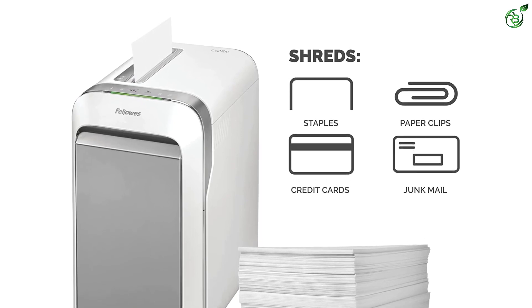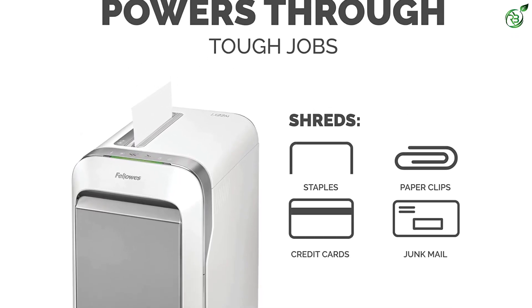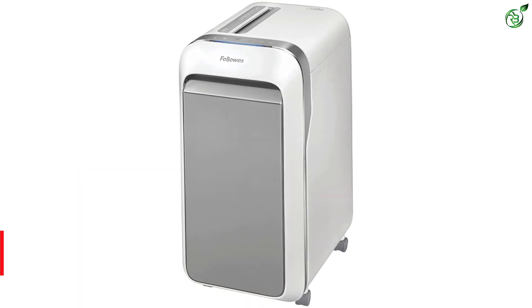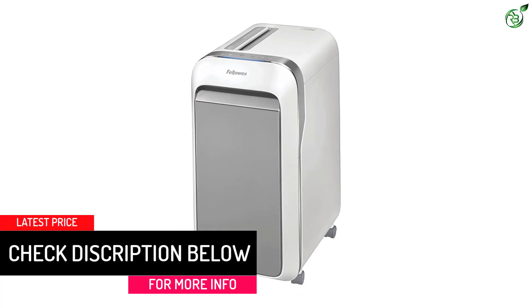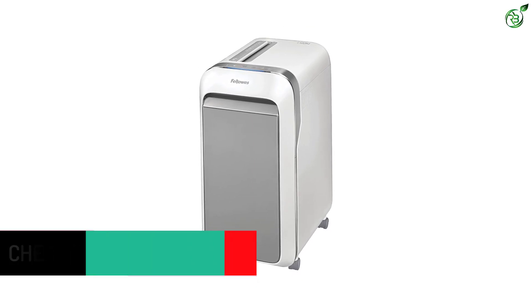Moreover, the SafeSense technology protects hands from touching the blades. The LX Power Shredder can also cut through clips, staples, and credit cards. The best part is that it runs quietly. The only concern might be the size — it's big and bulky and will probably not sit on a desktop.